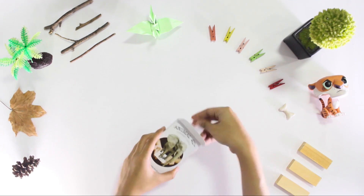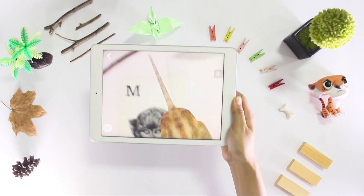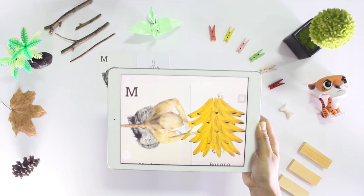Animal FortyPlus is designed to engage children by introducing them to the letters of the alphabet as well as their animal representations. Children can also feed these virtual animals.